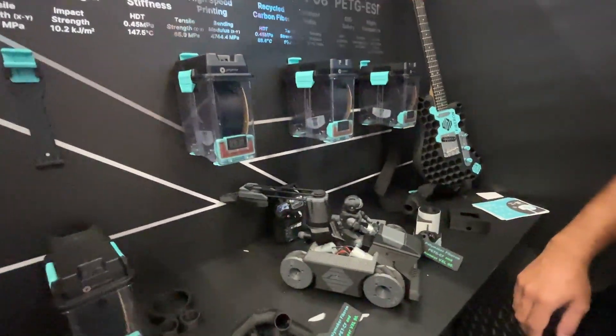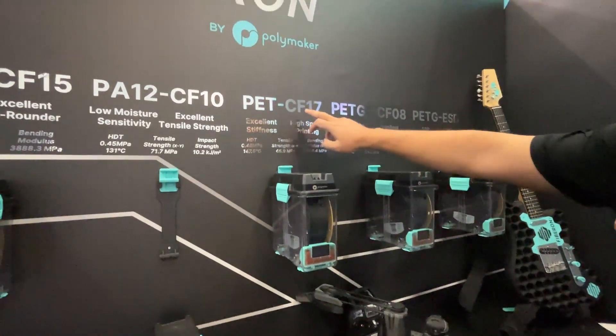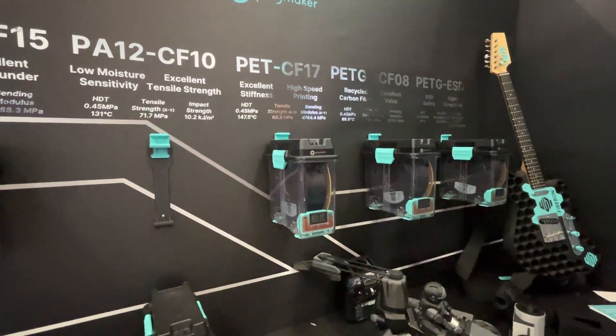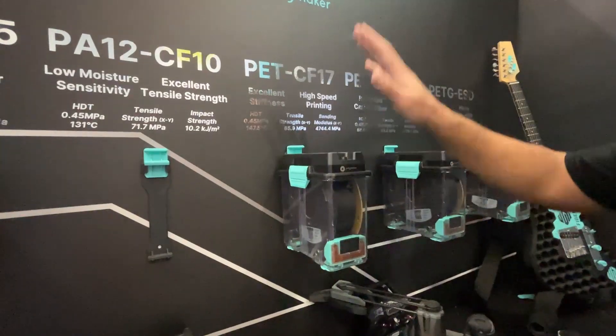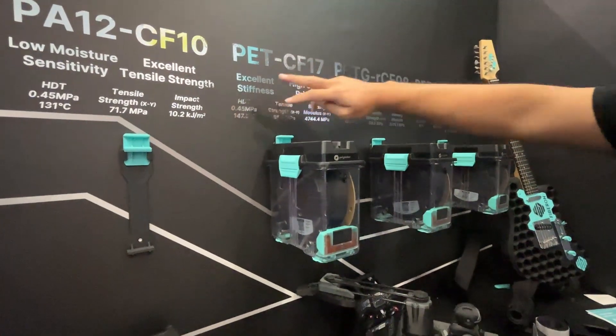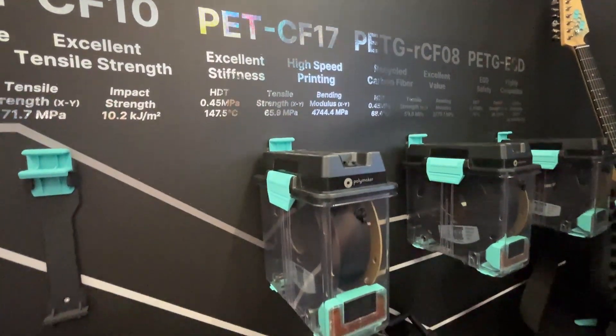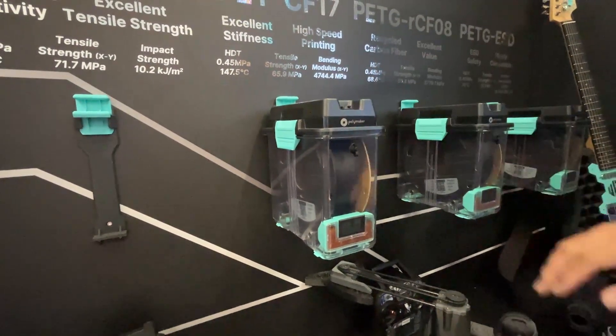The next one is PTCF 17 — 17% carbon fiber by weight. The great thing about PT compared to more nylon-based materials is its creep resistance. The HDT is almost 150 degrees C, with great creep resistance and also pretty cost effective.